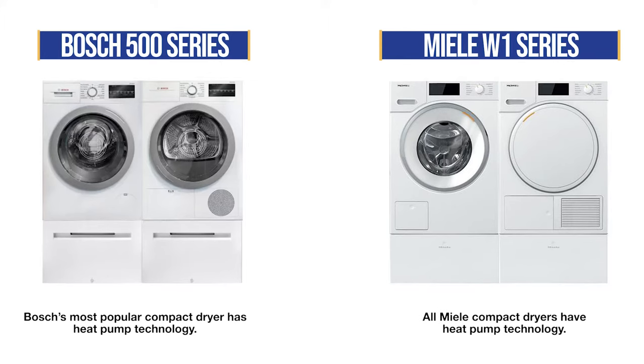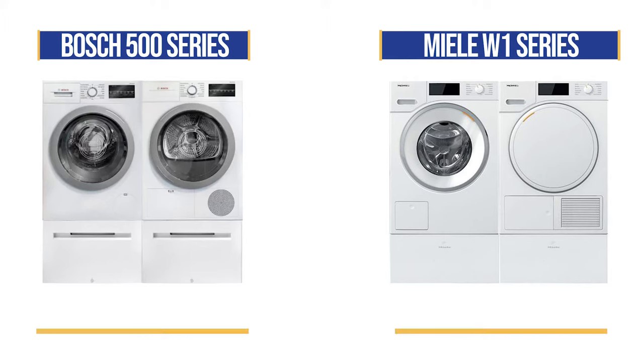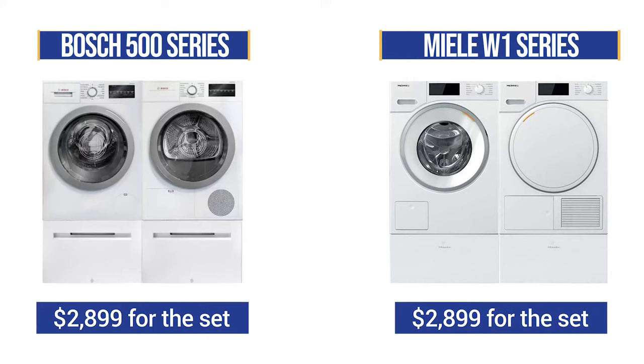Miele only manufactures heat pump dryers, while Bosch's most popular dryer is their heat pump, but they do have other options as well. To simplify, I'll cover Miele and Bosch at the same price point of $2,899 for the set. When we were comparing drying times between the Miele 110V and the Bosch 220V dryers, something odd happened during our tests.